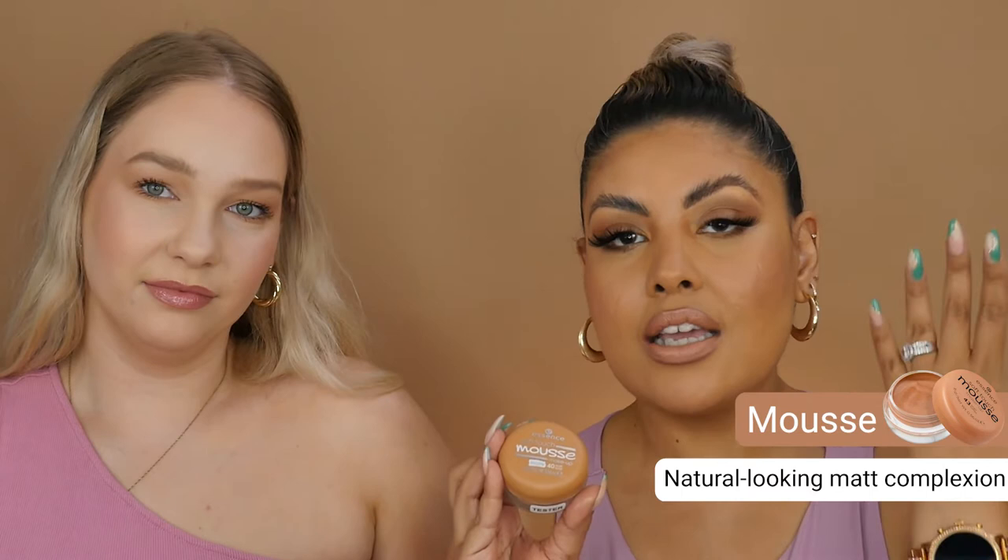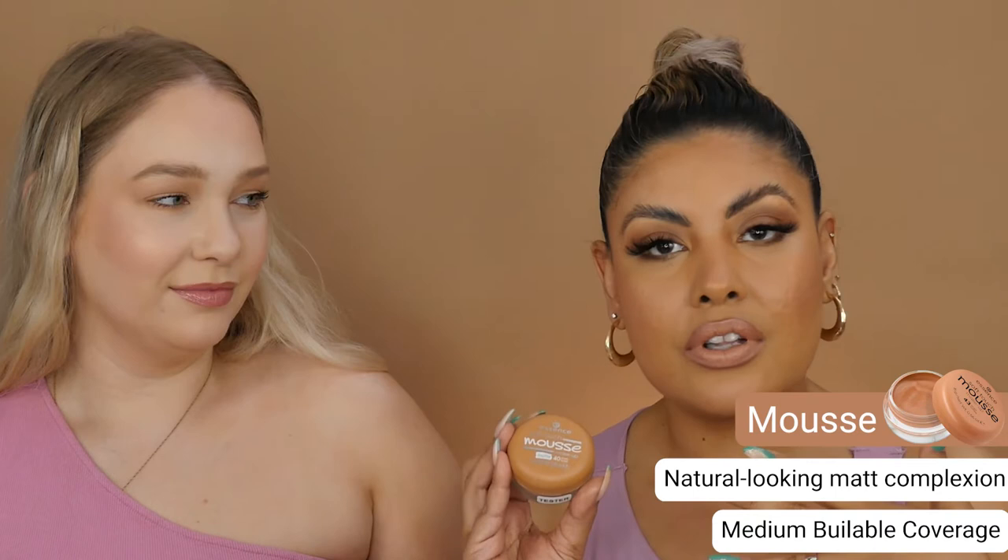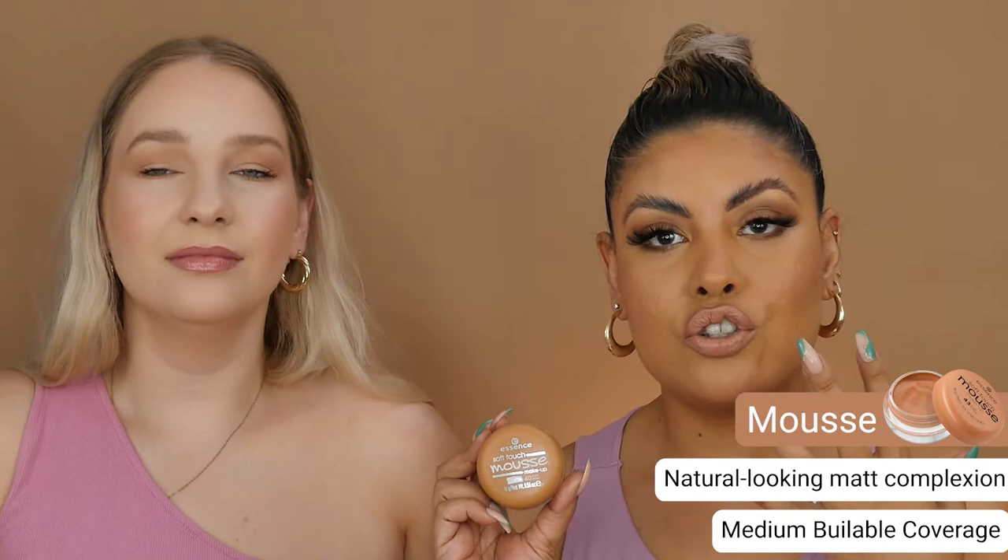All that for R137.95 — it's a bargain! The Mousse foundation has such a lightweight texture on the skin. It's medium coverage but completely buildable. It feels amazing on the skin, smooth, and it doesn't feel cakey. I love that this foundation has such a matte finish, which makes it really great for someone with oily skin. It's not really necessary to use too much powder with this foundation because it has a really nice matte finish.